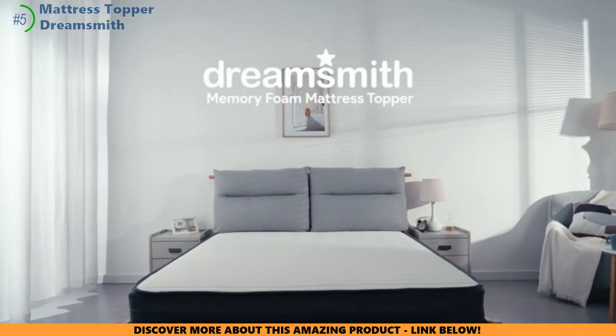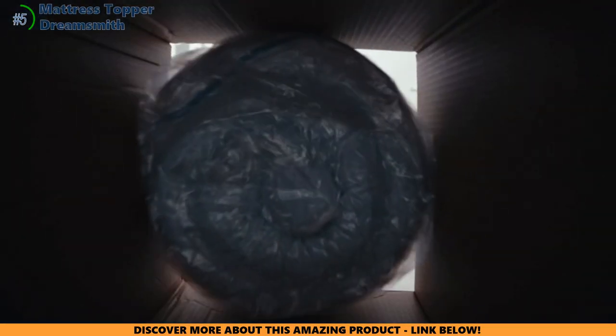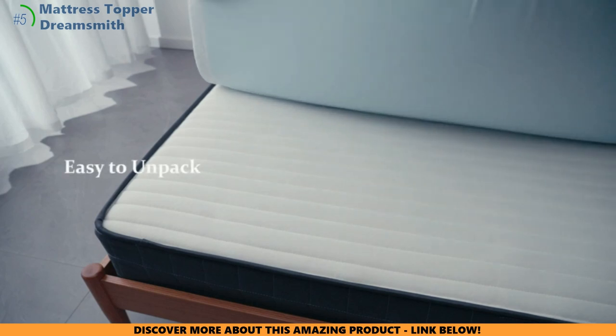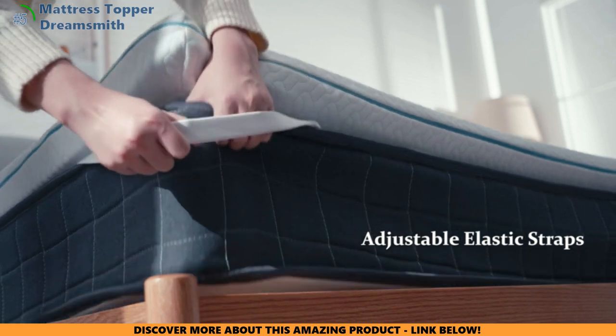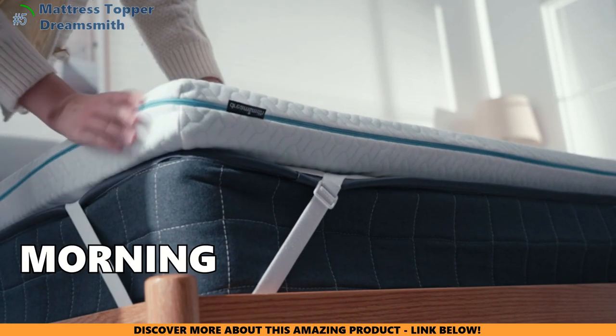Plus, it's not just comfy — it's smart and safe too. With its CertiPUR-US stamp, you're snoozing on quality that's made to last and free from harmful substances. So does the DreamSmith mattress topper do its magic? You bet! It's a total game-changer for soothing back pain, keeping you cool, and upgrading your sleep. It's like waving a magic wand — welcome to Dreamland, where every morning is a good morning.